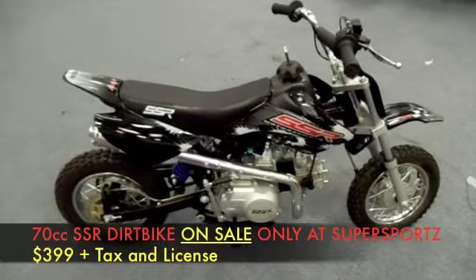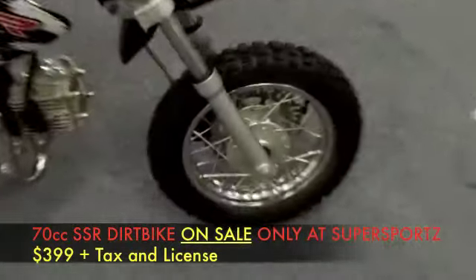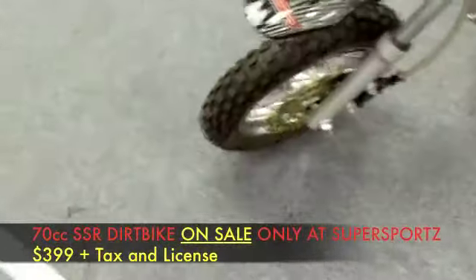Hey, how you guys doing? We have the SSR Pit Bike 70cc disc brakes. Right there, you've got disc brakes.